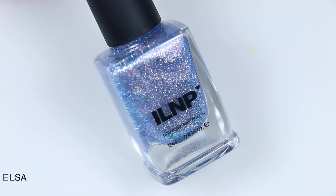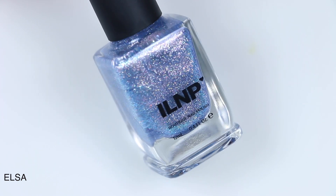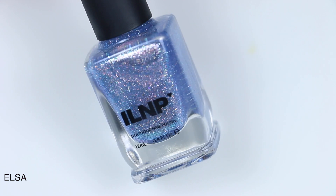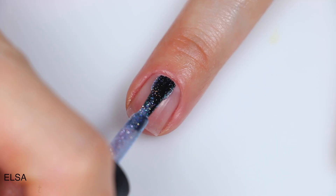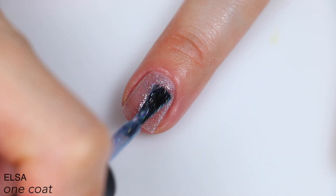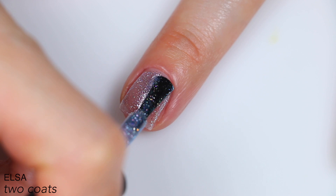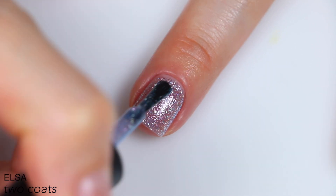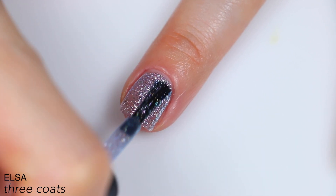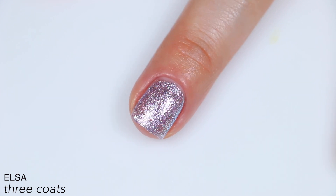The next polish is called Elsa, and this is described as an icy light blue holographic shimmer. They mention iridescent blue sparkle, holographic micro flakes, a gentle blue base, and blue, silver, and purple iridescent flakes. This is magical. It is also very sheer, so I think this could easily double as a topper just like the last one. But I'm wearing it on its own here. After three coats, this actually built pretty well — there was still the slightest bit of visible nail line from some angles, but much less than I expected. There is a lot of sparkle and shimmer in here, so you get a good amount of coverage from those elements. That is three coats of Elsa.